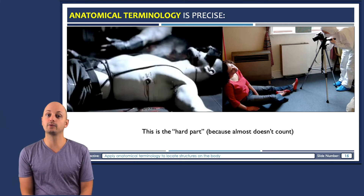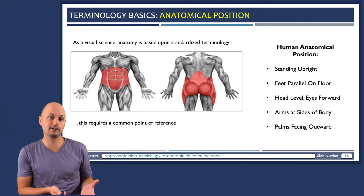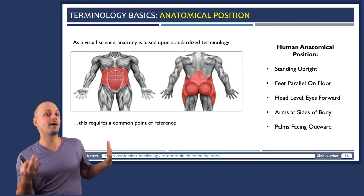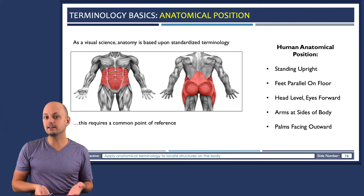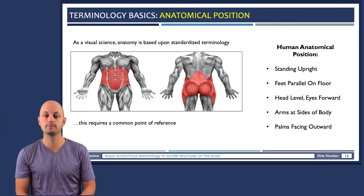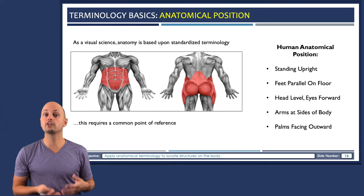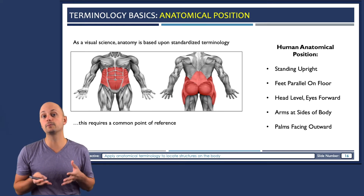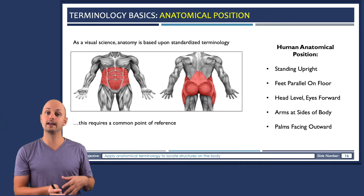Another major problem when it comes to location is the fact that we're mobile and flexible organisms — we can contort our bodies into all sorts of different positions. That would lead to inaccuracy when describing the location of something to someone else. So to correct this problem, we describe structures by assuming that the body is in a standardized anatomical position.